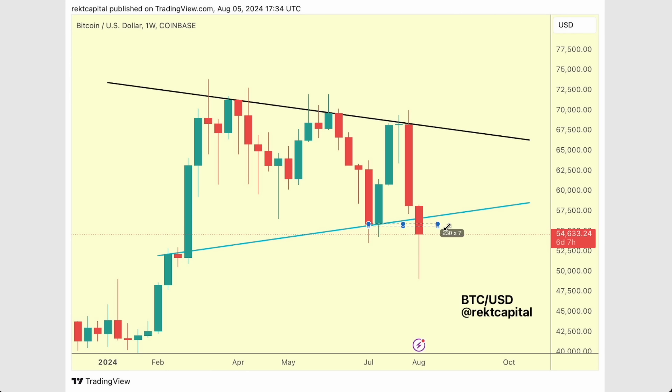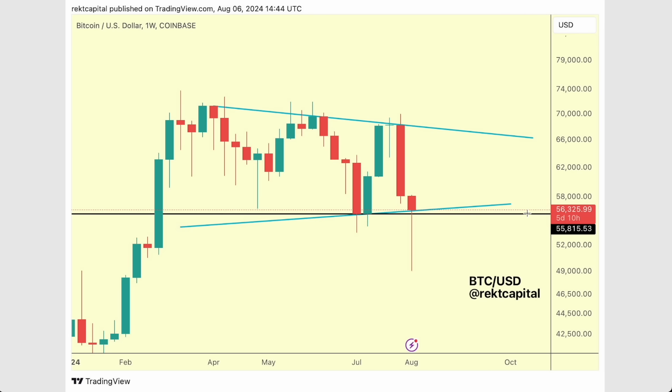This was a chart from yesterday — even better would be a higher low. And we're seeing both of these things take place. We've reclaimed $55,737 and we've managed to form a higher low for the time being against this weekly level.